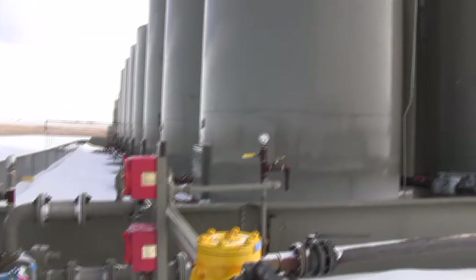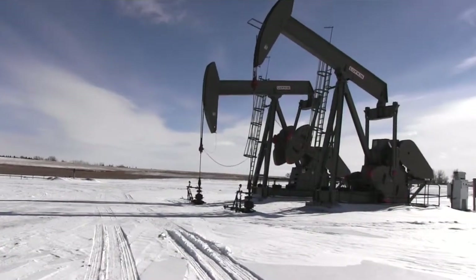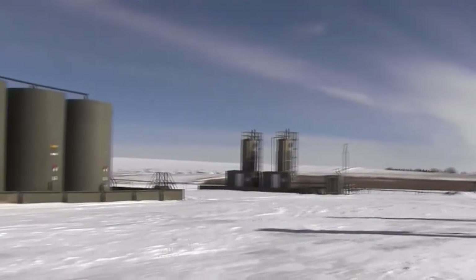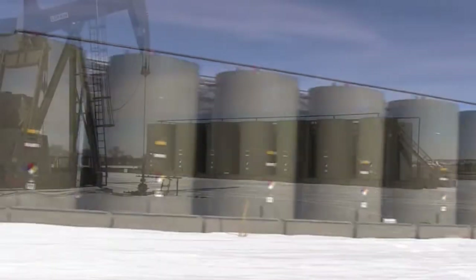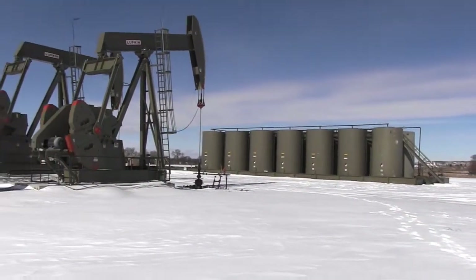Pumps in a system like this, in a gathering system, are probably the biggest key component to your system. It is just the utmost priority for these things to run every day. Every time you need it to run, it needs to run and needs to run 365 days of the year.